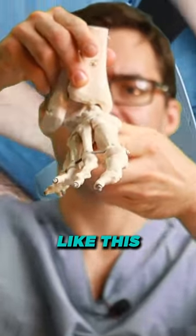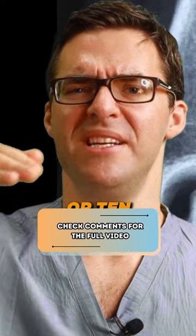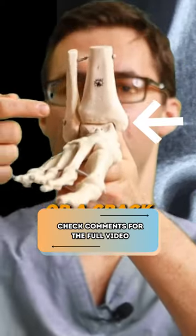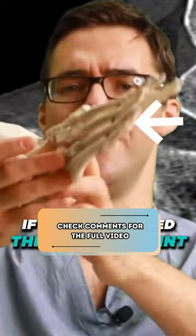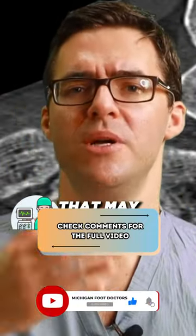If the bone is dislocated — if something's really bent like this — the rules are two millimeters of bone dislocation, or 10 degrees of angulation, or a crack through the joint. If you're cracked through the joint, even the big toe joint, that may warrant surgery.